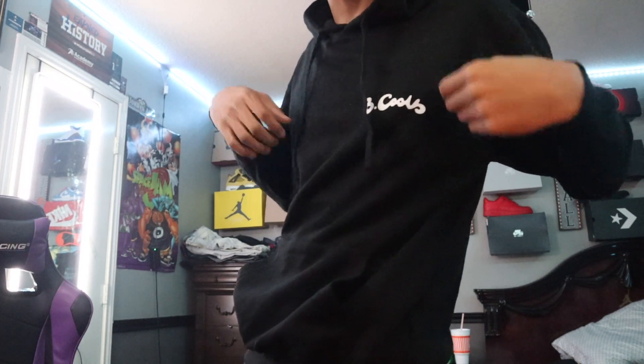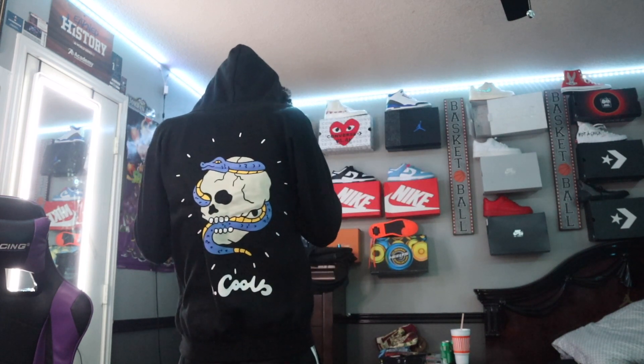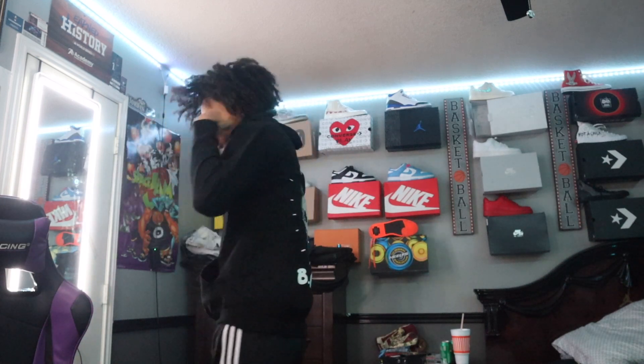Alright, so first item we got this Be Cool hoodie — you can see that Be Cool hoodie right there. It looks good on the front side, and then come around, that's like that. The hood feels nice, the quality is okay — it could be better, but it's good because the price for this hoodie was 15 dollars. I like how the sleeves fit right here on the end.